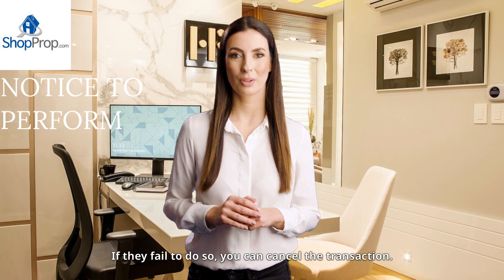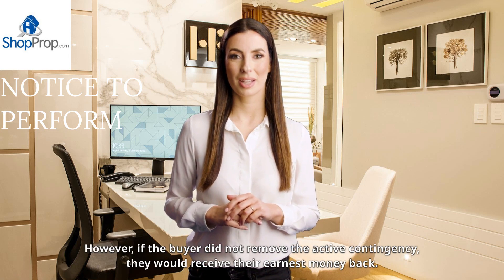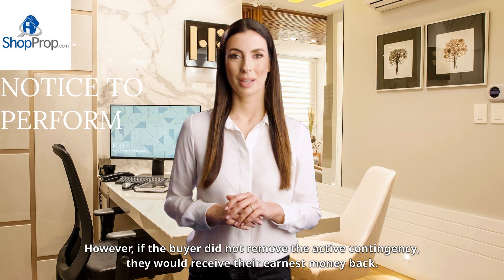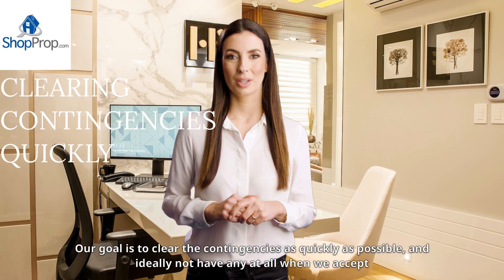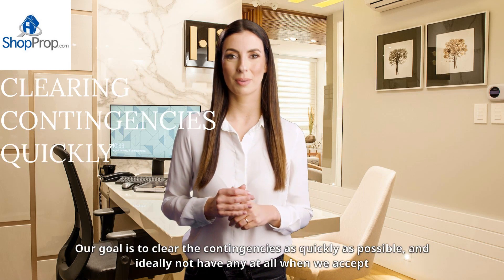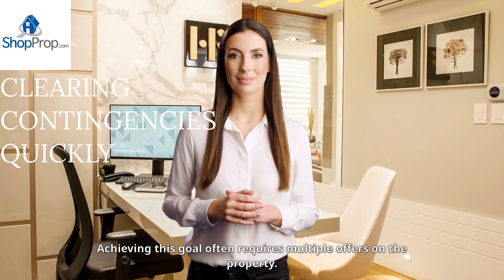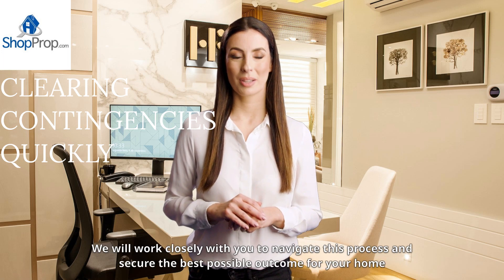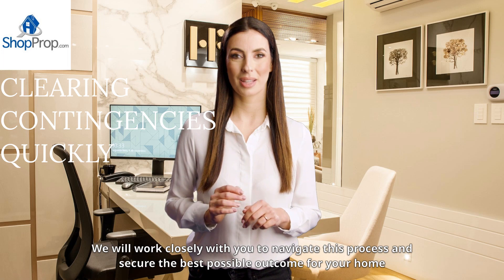If they fail to do so, you can cancel the transaction. However, if the buyer did not remove the active contingency, they would receive their earnest money back. Our goal is to clear the contingencies as quickly as possible, and ideally not have any at all when we accept an offer. Achieving this goal often requires multiple offers on the property. We will work closely with you to navigate this process and secure the best possible outcome for your home sale.